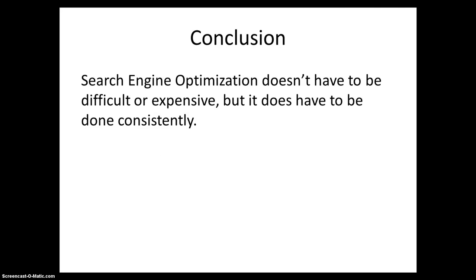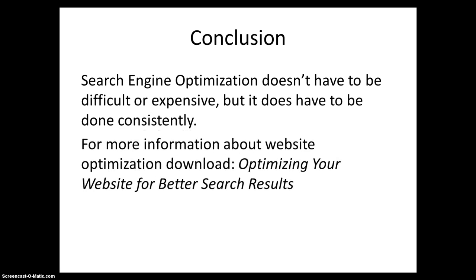Search Engine Optimization doesn't have to be difficult or expensive, but it does have to be done consistently. For more information about website optimization, download 'Optimizing Your Website for Better Search Results' at DuaneHaskell.com. Thank you.